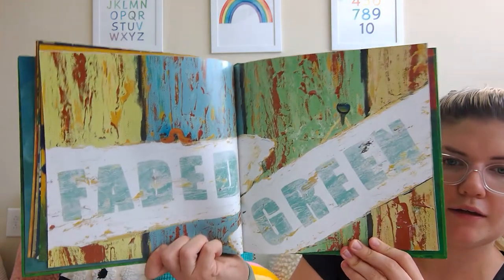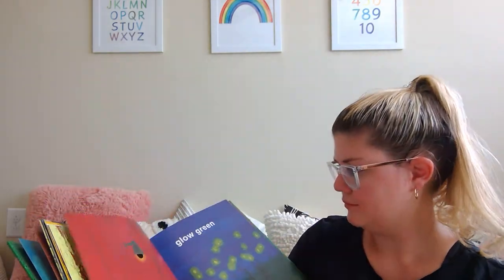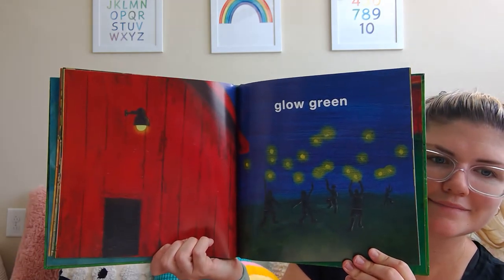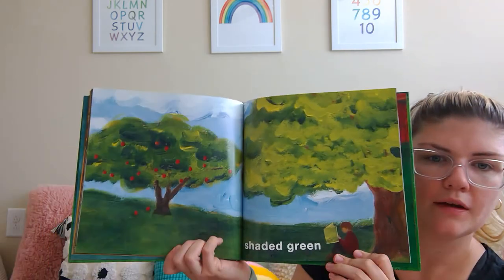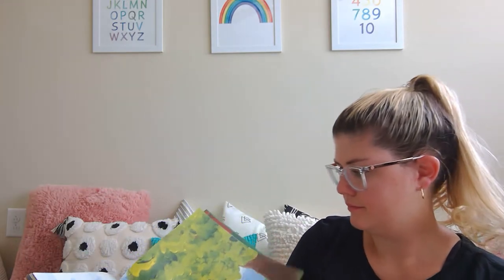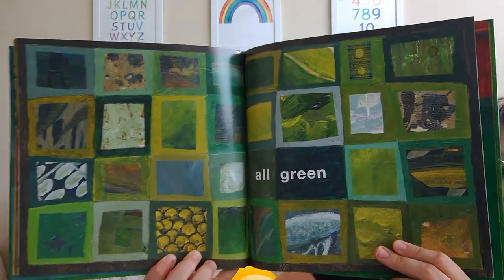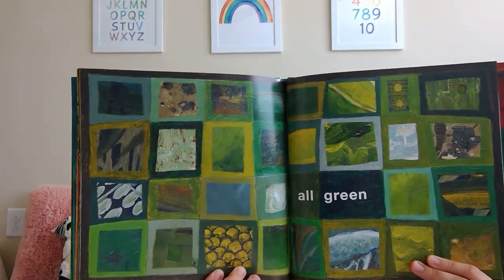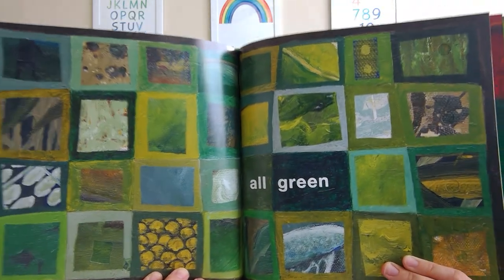Faded green. Glow green. Shaded green. All green. Look at all these shades and tints of green. So many ways to make different shades and tints.